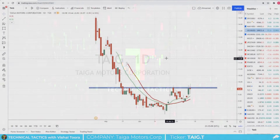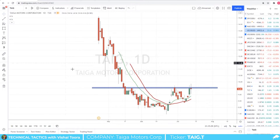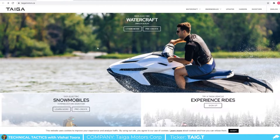All right everyone, this is Vishal from Equity Guru and this is a new series here on YouTube called Technical Tactics, where I will break down some charts of any stock, currency, bonds, cryptocurrency — whatever catches my interest. Today we have a Canadian company listed on the TSX and that is Taiga Motors, ticker TAIG. Taiga is a Canadian company reinventing the power sports industry with breakthrough electric off-road vehicles that transform the way people access the outdoors — so technically an EV electric vehicle play.